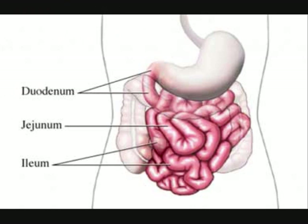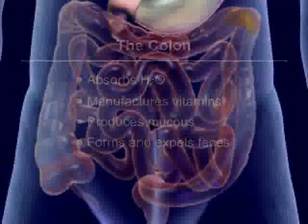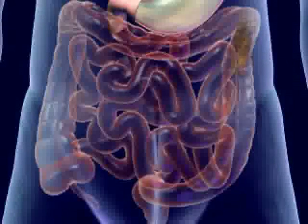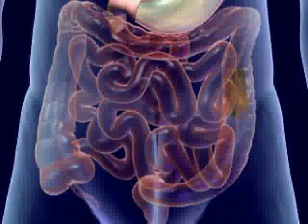The ileum is the bottom part of the small intestine and continues absorption of salts and fluids until the food reaches the large intestine, the last step in human digestion. The large intestine, also known as the colon, aids in further absorption of water, the production of necessary vitamins, and the expelling of fecal matter through the rectum.